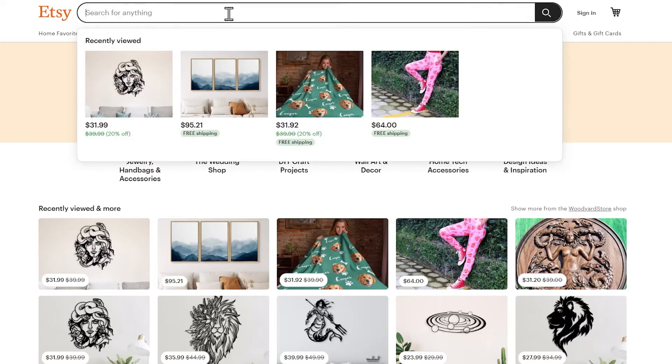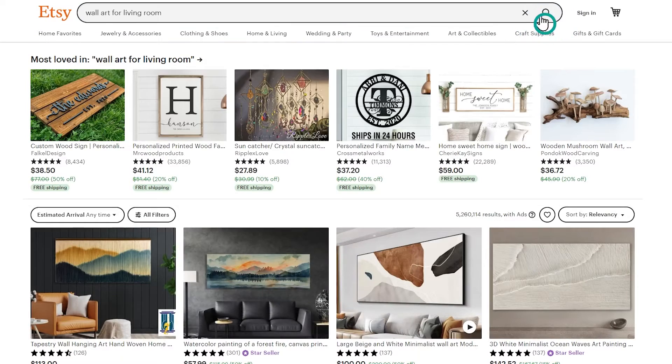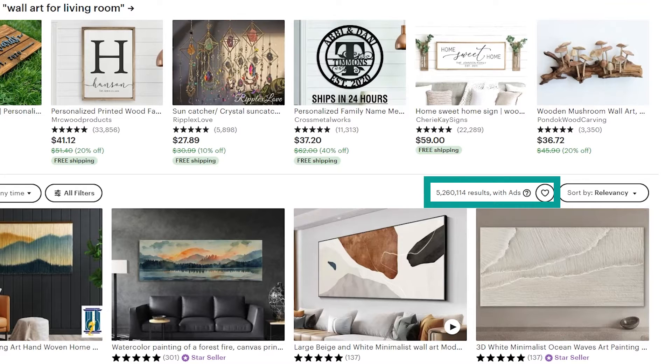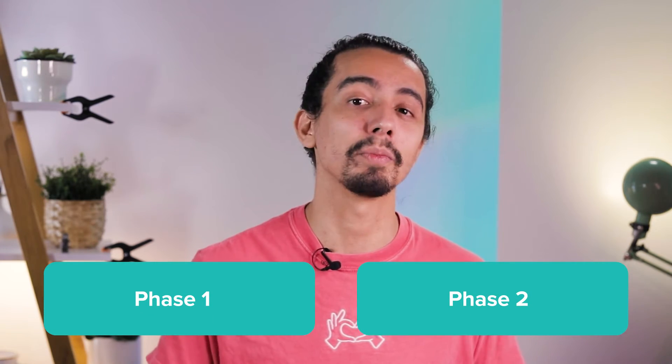To demonstrate how Etsy's algorithm works, I'll look up some art pieces on the marketplace. I'll search 'wall art for living room.' In a matter of seconds, a little over 5 million listings pop up. While it might seem like Etsy's just showing me the best-selling items first and the ones with fewer orders last, that's not exactly true. Before I even see anything on my screen, the search engine goes through two phases to determine which listings and in what order it will show me the products.